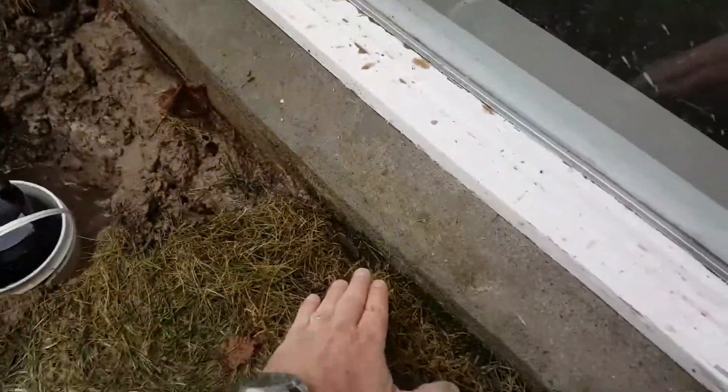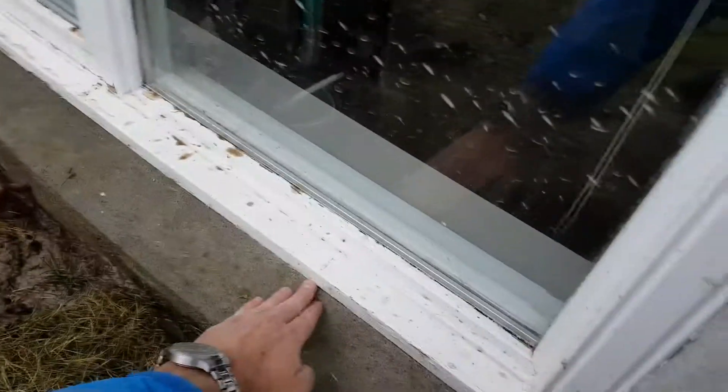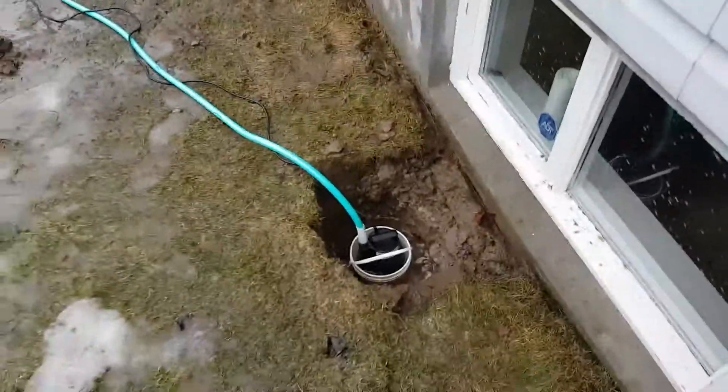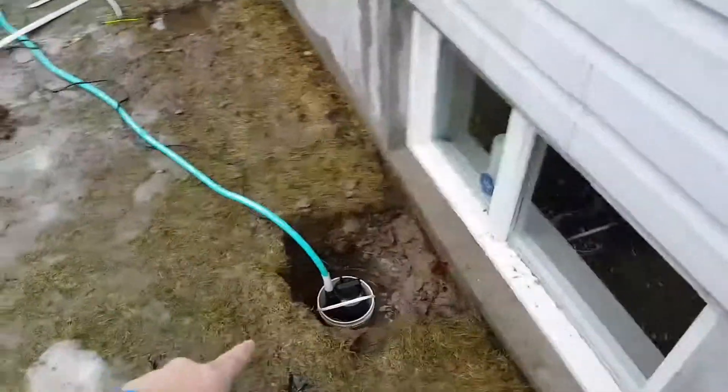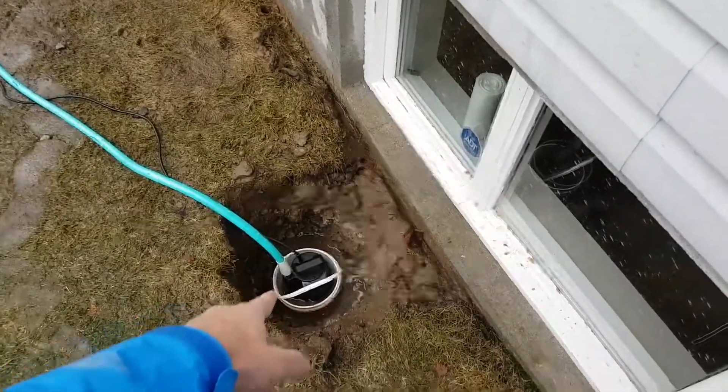This is the first time it's happened in 20 years — the water came up to the sill and in between and down my wall. So what we had to do was rent an electric jackhammer today to bust through the frozen ground in order to get to the unfrozen gravel below.